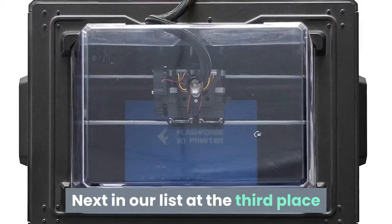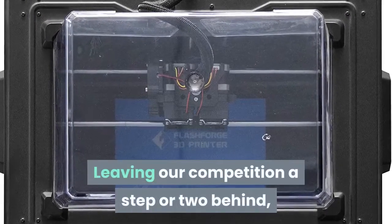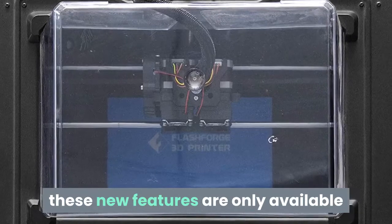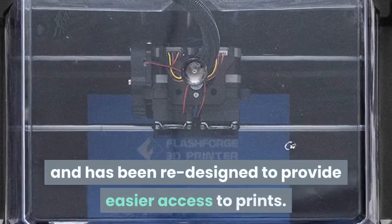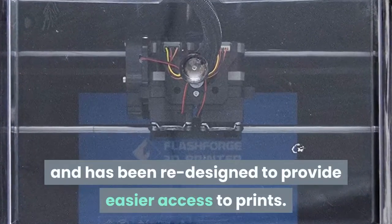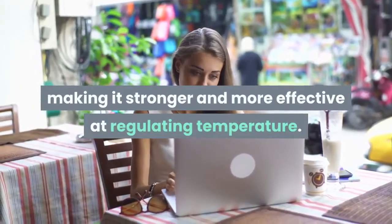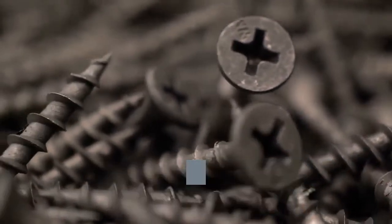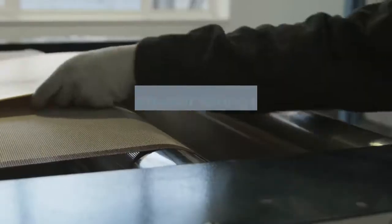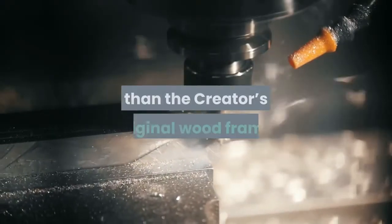Next in our list at the third place comes the FlashForge 3D Printer Creator Pro. Leaving the competition a step or two behind, these new features are only available on the new FlashForge Creator Pro. The new front door comes pre-installed and has been redesigned to provide easier access to prints. The new injected PC top cover comes in one solid piece, making it stronger and more effective at regulating temperature. The new larger platform adjusting screws have been re-engineered for easier use. The new extruder wiring router protects wiring from wear and tear efficiently. The sturdy metal frame is substantially more stable than the Creator's original wood frame.